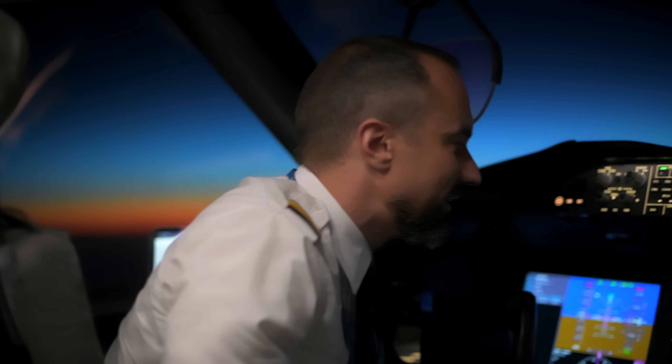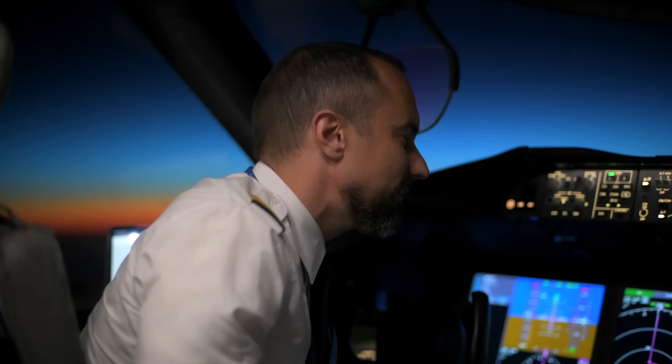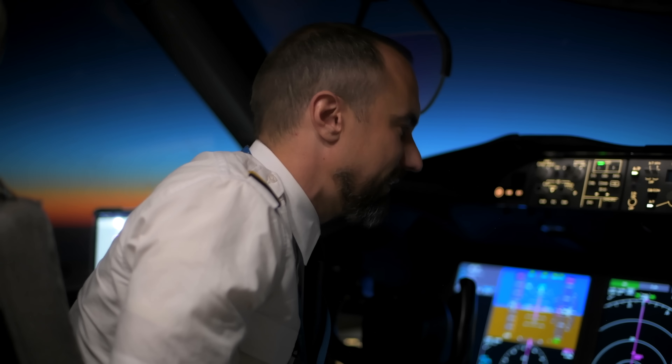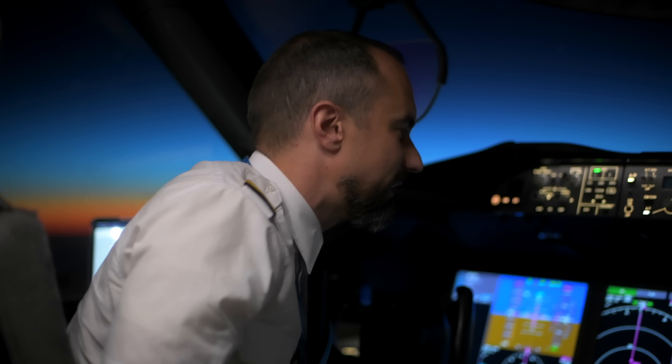What they're reporting now is that we have a southerly, southeasterly wind, good visibility, some broken clouds. Temperature is minus 10. And then they give us the altimeter setting, which in this case is 9-9-9-5.